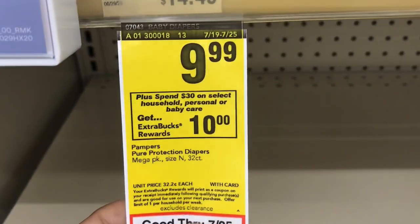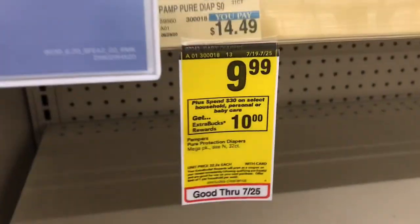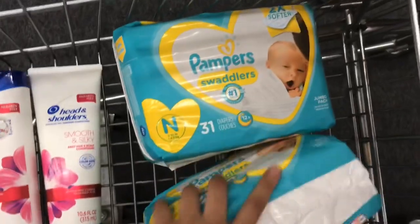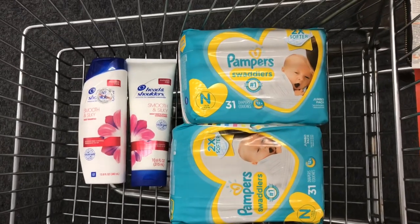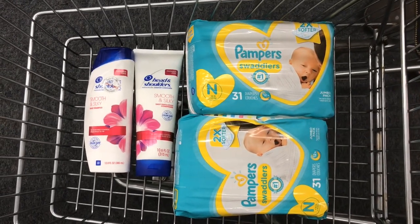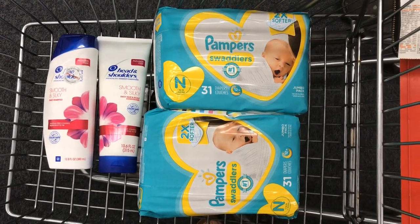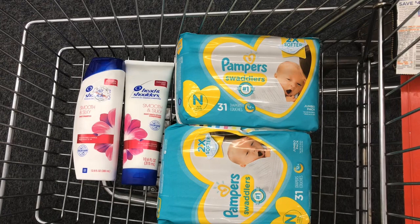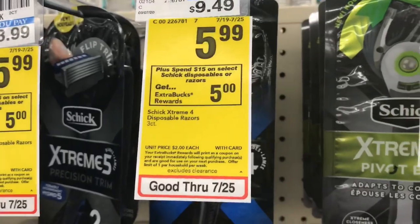I'm going to pair the Head and Shoulders with some diapers. The next thing I'll be picking up is Pampers diapers — they're included in the spend $30 get $10 deal. I'm picking up two packs since the baby is coming. These are priced at $9.99 each. I'll use a $3 off $15 CRT and a $1.50 off digital, both sent to my card. I'm rolling $13 in Extra Bucks from last week, so I'll be left to pay about $4.73 plus tax for all four items.